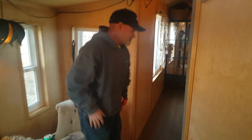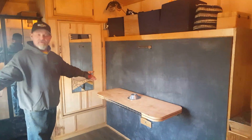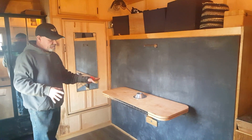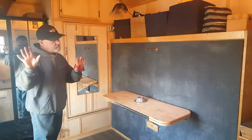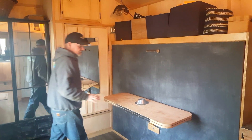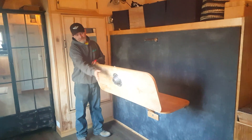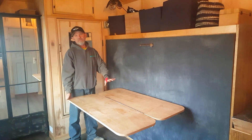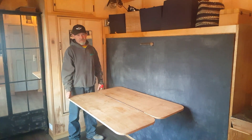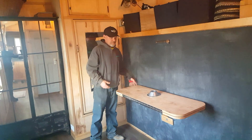In here we have what could be an office — the wife likes to set her computer up and do her computer stuff. It also doubles as a dining room. We have a little leg that goes in here, the table folds down, and you can fit four people here comfortably. We actually had our Christmas dinner here with our boys.